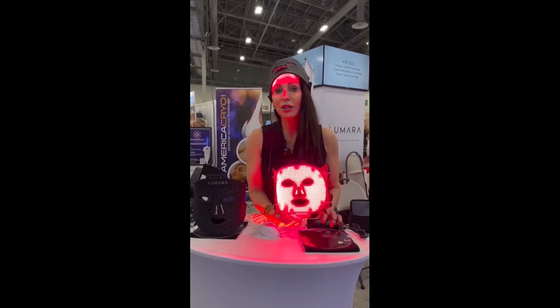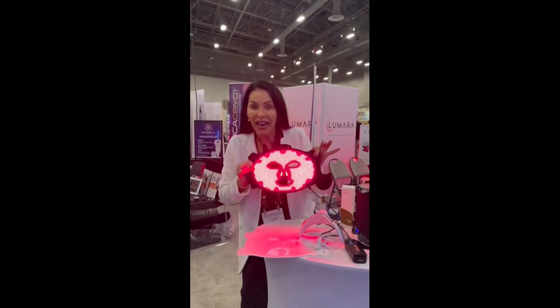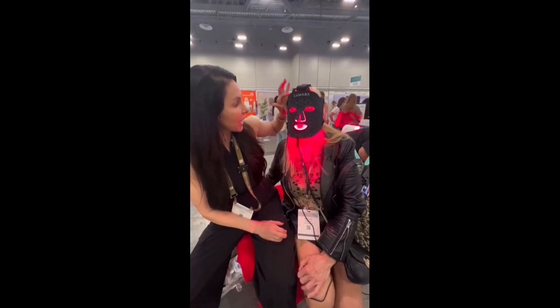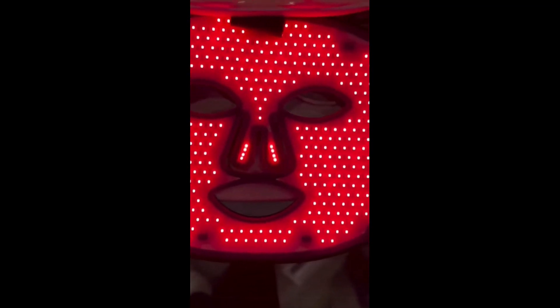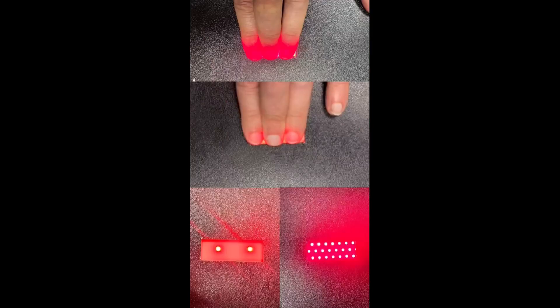Finally, a red light therapy device that has full coverage with 470 lights, 660 nanometers in depth to fully penetrate your skin without spotty coverage. Look at this full coverage, my friends. It's so amazing. Our mask is the first of its kind. Do the finger test to make sure the penetration goes all the way through.